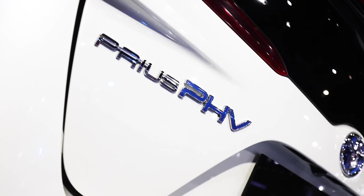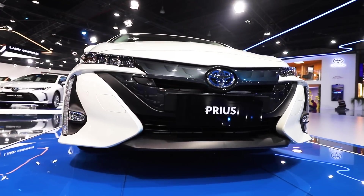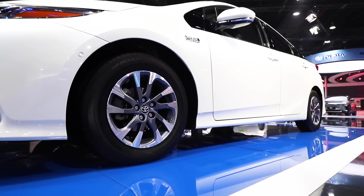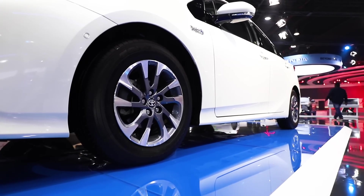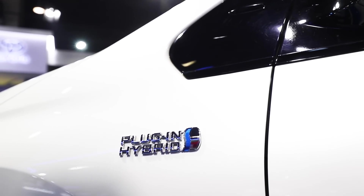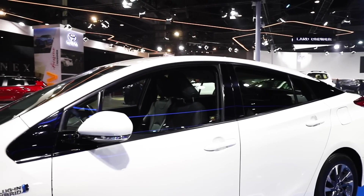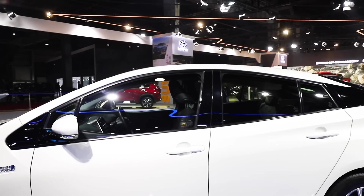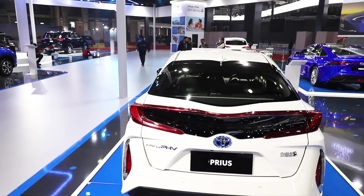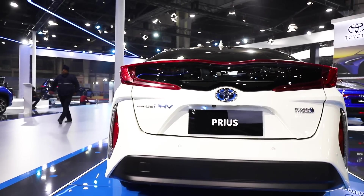Plug-in hybrid tech allows the Prius to drive short distances in the city as an electric vehicle, where it consumes zero fuel. It uses a large capacity lithium-ion battery and features a plug-in hybrid system with efficiency improvements, with a range of 68.2 kilometers and a top speed of 135 kph in EV mode. Over a long distance drive, and even after the battery charge is depleted, the Prius still keeps going on conventional fuel thanks to its hybrid tech.